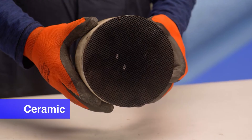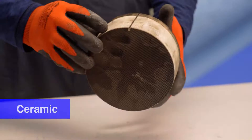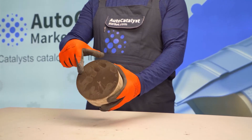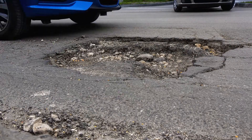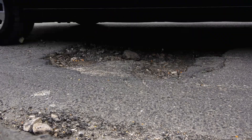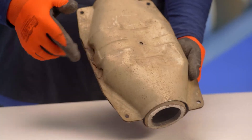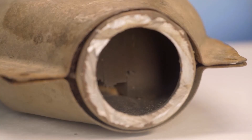Ceramic blocks of catalysts have a cellular structure and are made from silicon carbide or aluminium oxide. One part may have up to 8,000 channels, which increases the area of contact of gases with the contact surface. Remember that ceramic catalysts are not resistant to mechanical influences — the cells composing this unit can crack or shatter into small crumbs from a blow while driving.